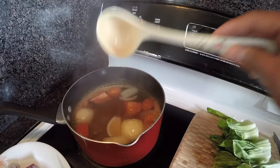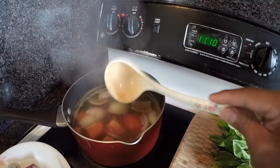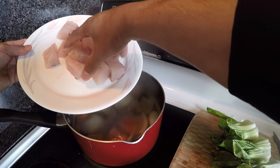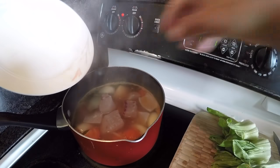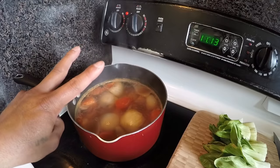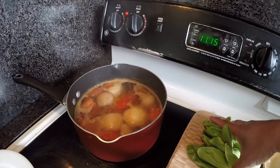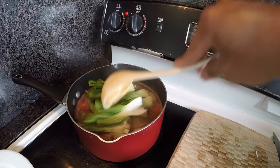Now it's ready — the onions and tomatoes are cooked. Next ingredient is the striped bass. Put it right in there. After adding the striped bass, just wait about two minutes — if you overcook it, it'll break apart. Then add the bok choy and that's it, we're done. That's how simple it is!